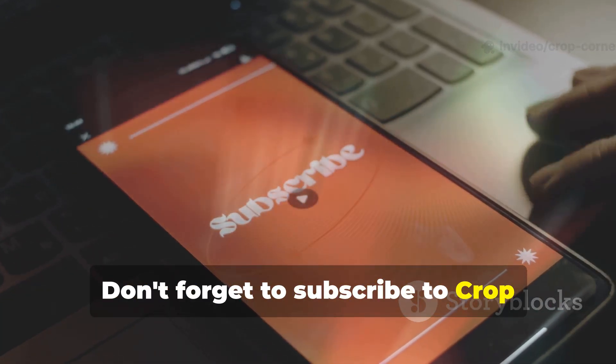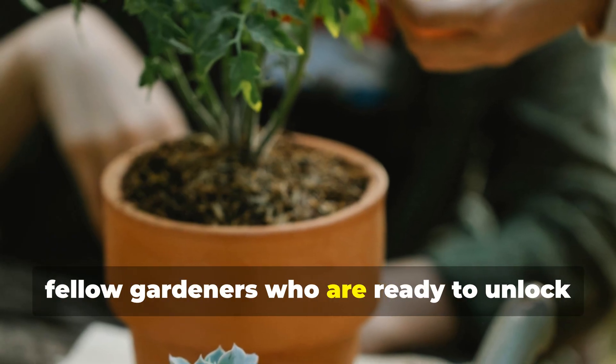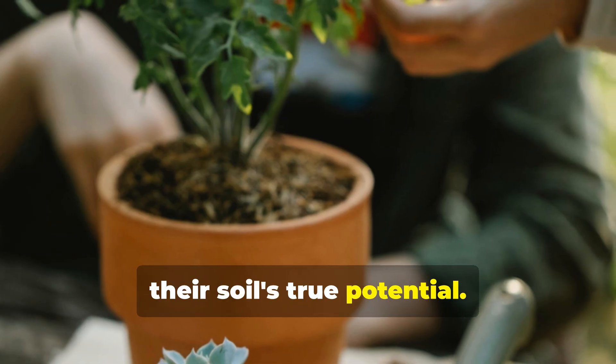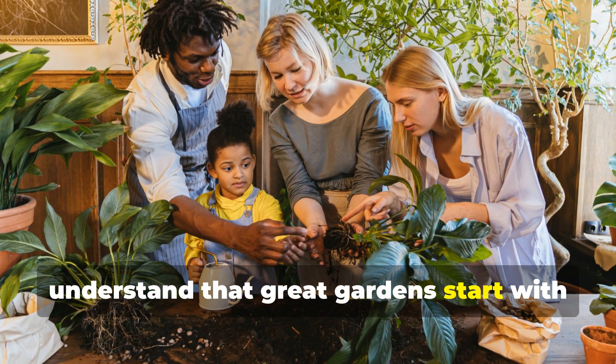Don't forget to subscribe to Crop Corner for more game-changing gardening insights, and share this knowledge with fellow gardeners who are ready to unlock their soil's true potential. Together we're building a community of growers who understand that great gardens start with great soil.